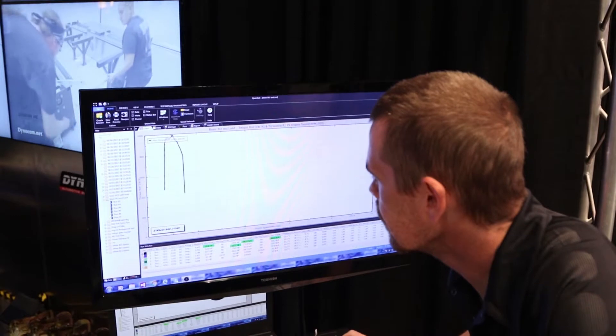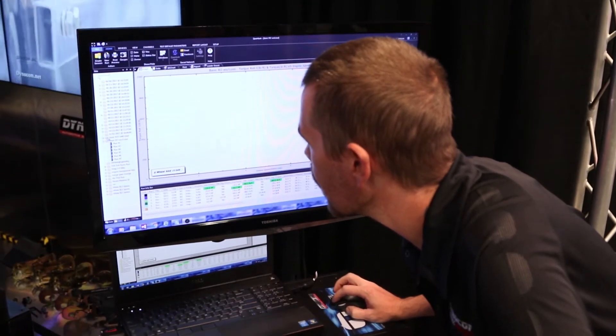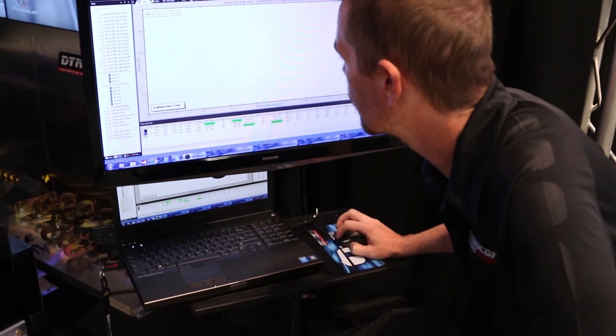I know that you guys have a very advanced software. Can you please elaborate? Quantum? Yes, it's very powerful. There's a lot of features, a lot of tests to go over — we wouldn't have enough time. Very powerful software over anything else in the market.